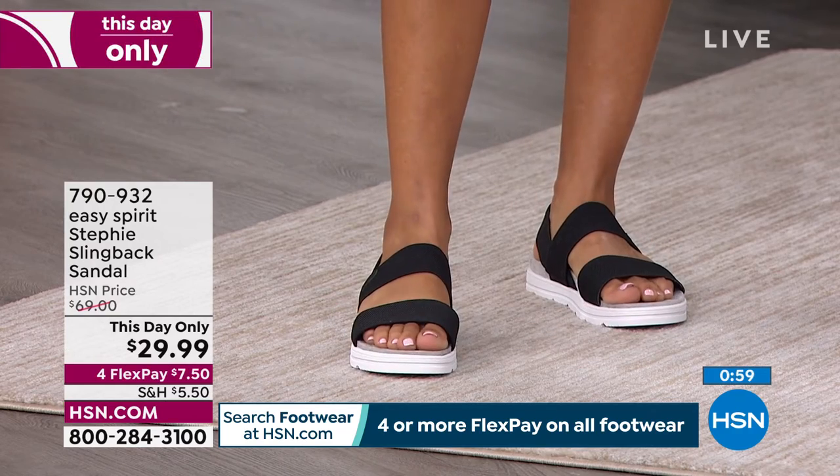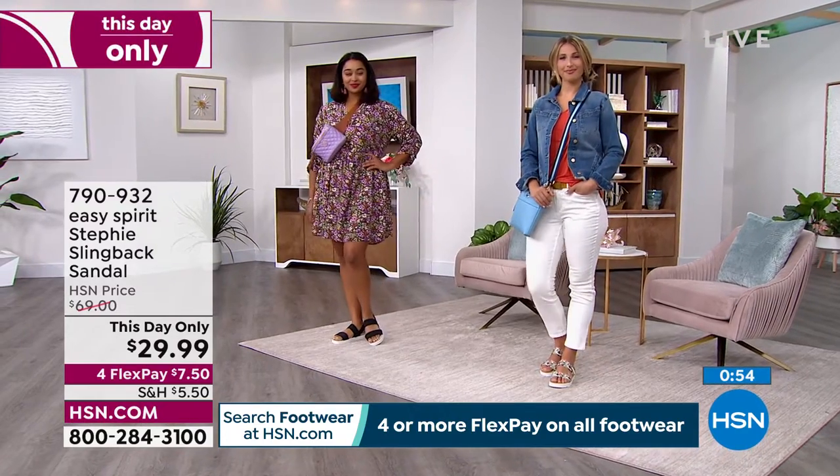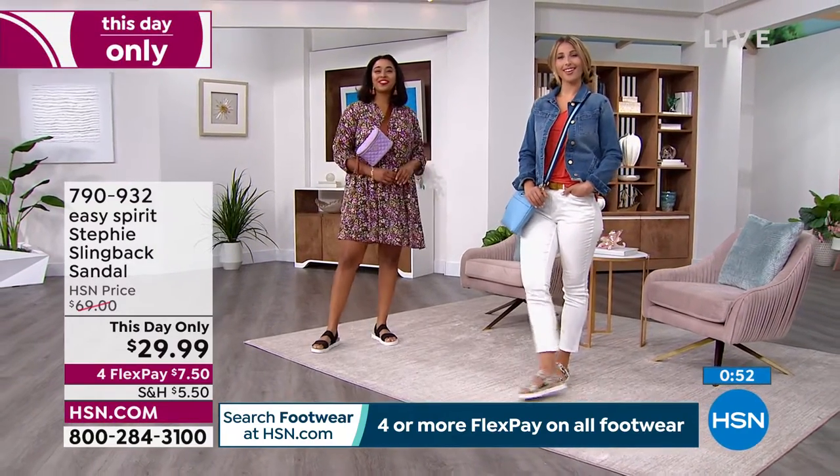These are going to keep your feet comfortable. And let's face it — if your feet aren't happy, it is really hard to be smiling. So happy feet, happy person, happy day.